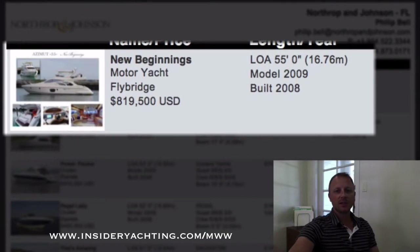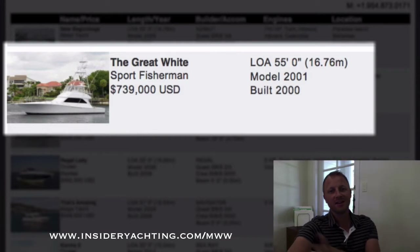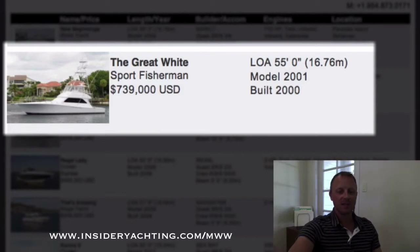New Beginnings — an Azimut 2009, the 55-foot version, three stateroom layout. They're asking 819,000, which is perhaps a little on the high side. That's over in the Bahamas. A problem with Bahamas boats is they just get so hammered with the sun, sand, and wind — paint jobs don't last that long compared to Florida, and Florida boats don't last as long compared to boats up north in New England. But it's always a give and take between prolonging paint life and enjoying your boat in the Bahamas.